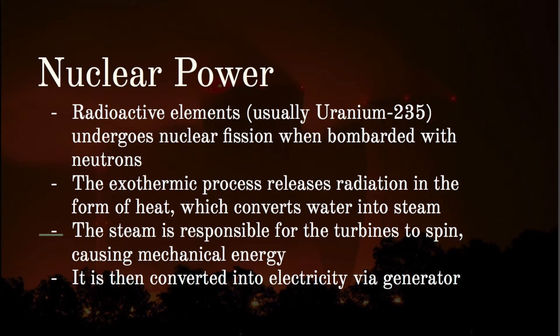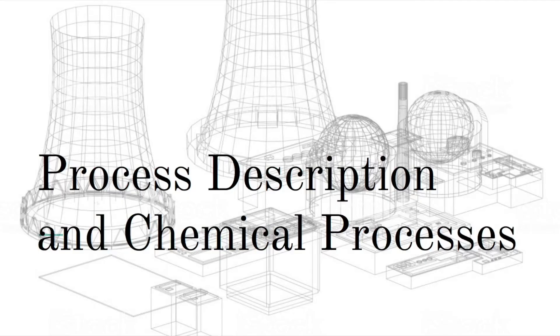In nuclear power, radioactive elements—usually uranium-235—undergo nuclear fission when bombarded with neutrons, splitting the element in an exothermic process that releases radiation in the form of heat. This heat converts water into steam. The steam drives turbines to generate mechanical energy, which is then converted into electricity via a generator. Most forms of power generation follow the same principle as coal: turbines and generators.